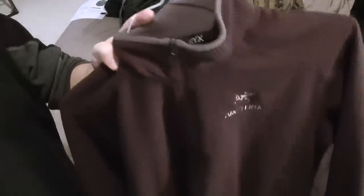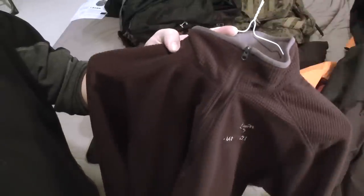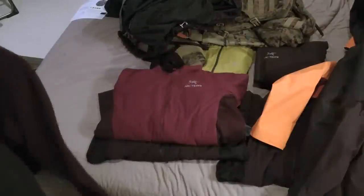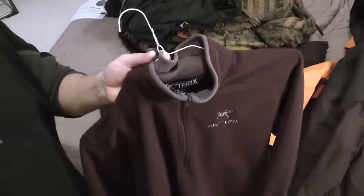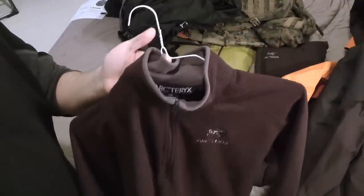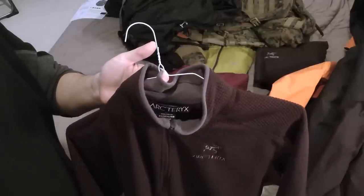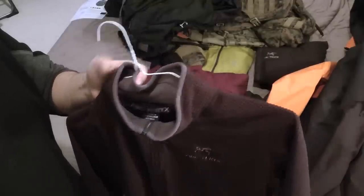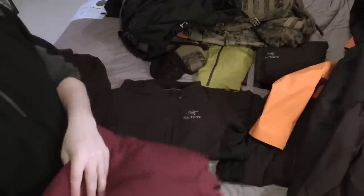That's just a fleece I've had forever. I'm kind of getting out of fleece — not wearing it as much as I used to — mainly because wind goes right through fleece. Wind stopper fleece is great but it's kind of heavy and not as breathable. One of the reasons I'm moving away from fleece is because I'm moving more to stuff like this.